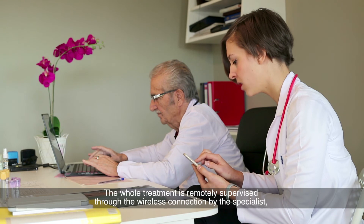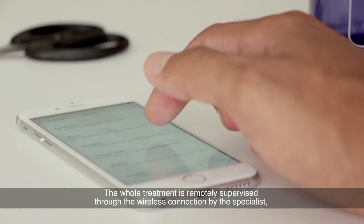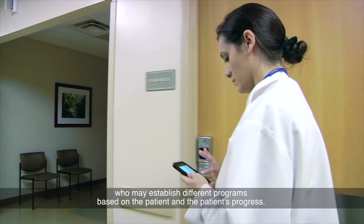The whole treatment is remotely supervised through the wireless connection by the specialist, who may establish different programs based on the patient and the patient's progress.